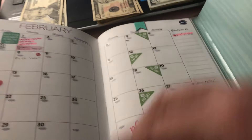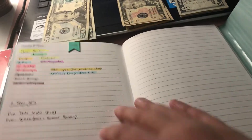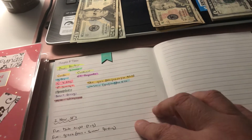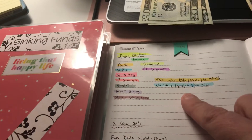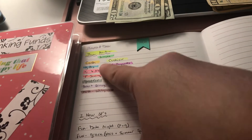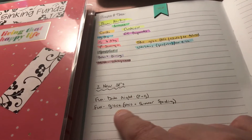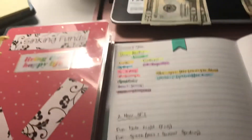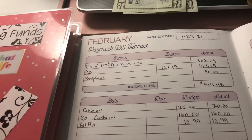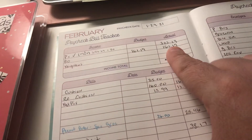Let's get to it. This is my February calendar — nothing very exciting, as most of my money goes to savings, sinking funds, groceries, etc. On the thoughts and notes page, just like in January, I put the different color markers and what they stand for in tracking. I also listed two new sinking funds: date night and the Grace fund.